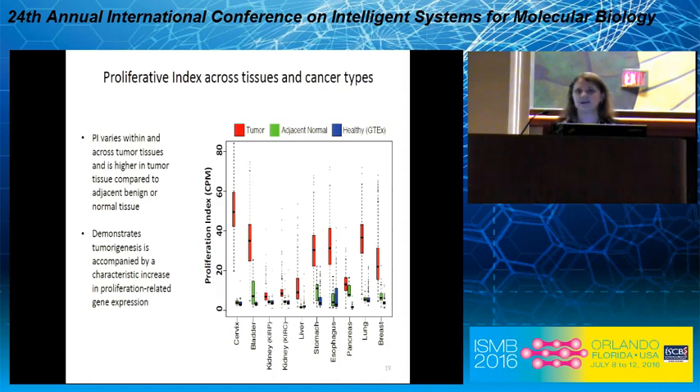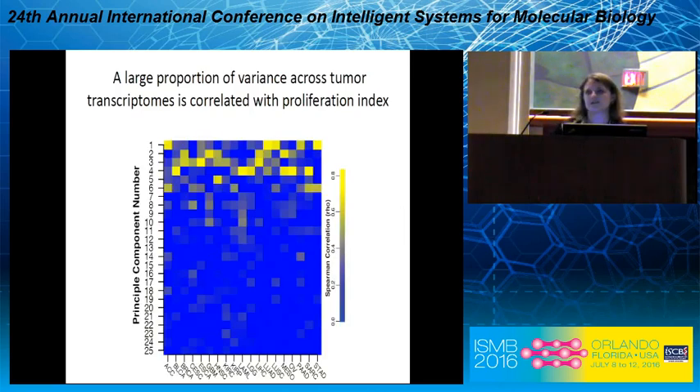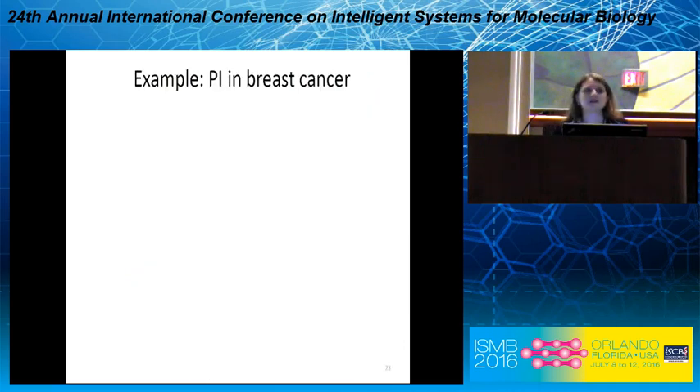I think we all kind of expected this — it's a good gut check. To look at what variation across each transcriptome looks like in relation to the proliferative index, we did a principal components analysis within each cancer. On the y-axis are the first 25 principal components and on the x-axis we have each cancer represented. Each box is colored by the association between that principal component and the proliferative index. In every single cancer, at least one of the first principal components is strongly correlated with the proliferative index — and this holds across all 19 cancers.